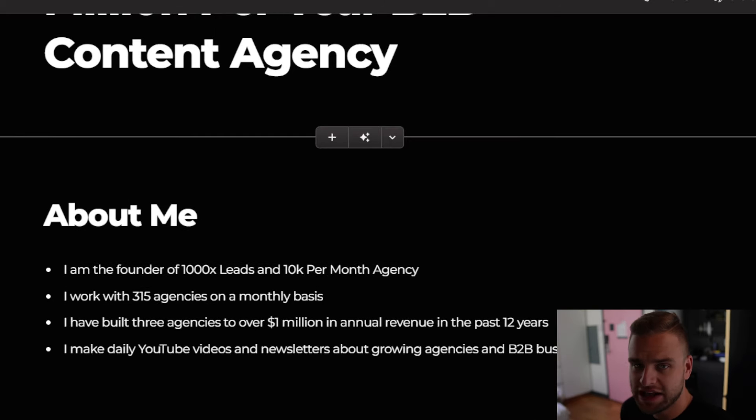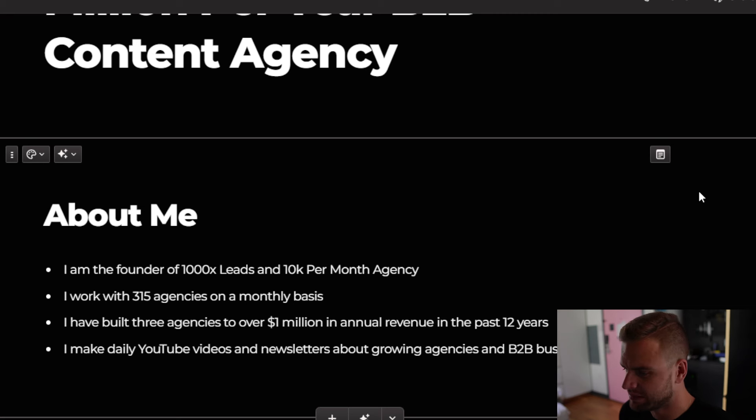If you don't know who I am, my name is Matthew Larson and I'm the founder of both 1000X Leads and the 10k per month agency program. I work with 315 agencies on a monthly basis, so I have some unique insights that some other people might not. I've built three agencies to over a million in annual revenue in the past 12 years, never a B2B content marketing agency, but the same process is going to apply. I make daily YouTube videos and daily newsletters about growing agencies and B2B businesses, so subscribe.